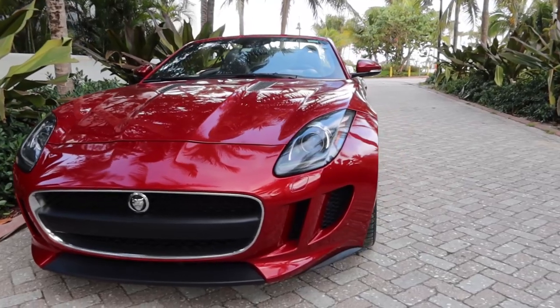On this episode of Eat Sleep Drive, we go to Miami and drive what is probably one of the most Miami cars in existence, the Jaguar F-Type Convertible. I get some sunburn and then we take this thing for a spin and see what it's like.